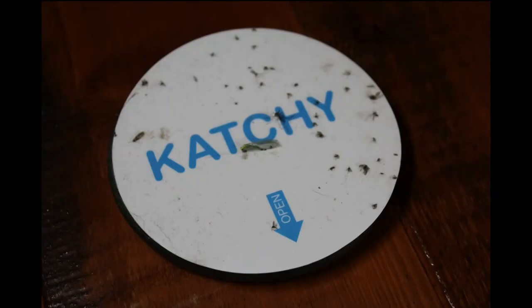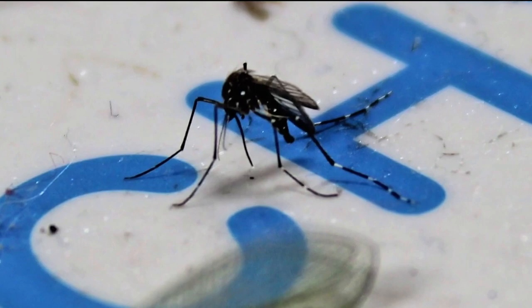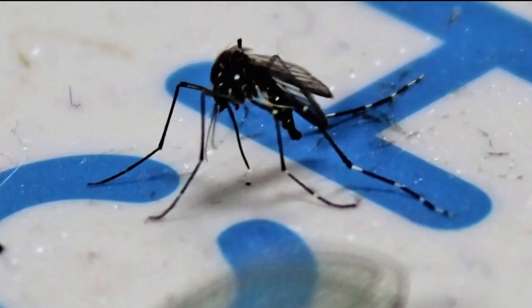We've been trying to make a lot of fly traps at my house — apple cider vinegar, whatever. That's not even working.